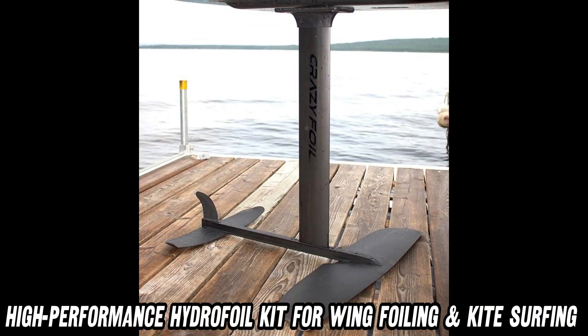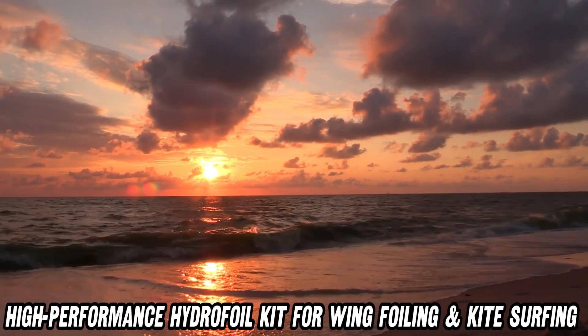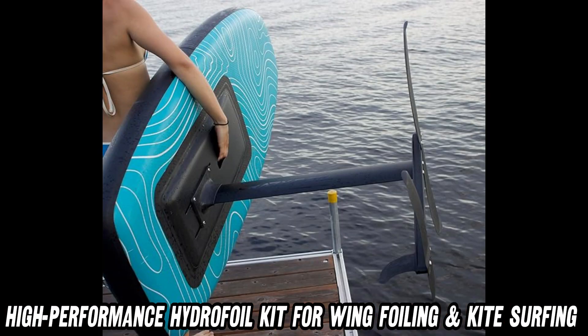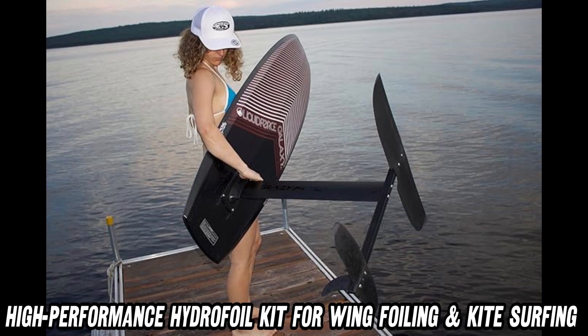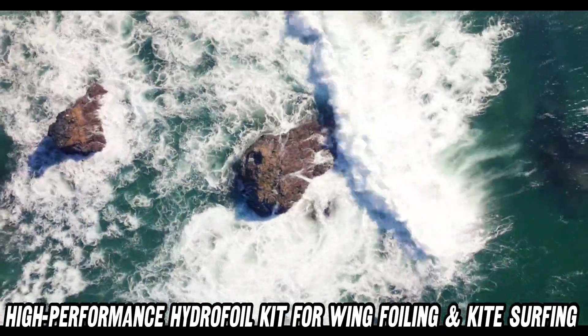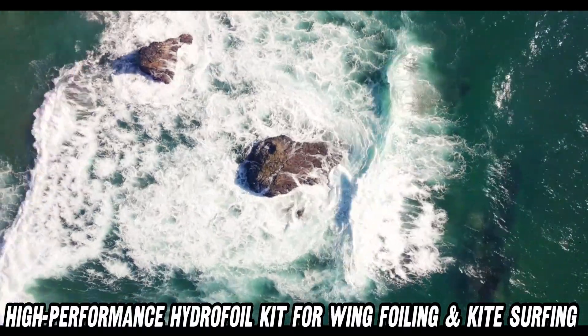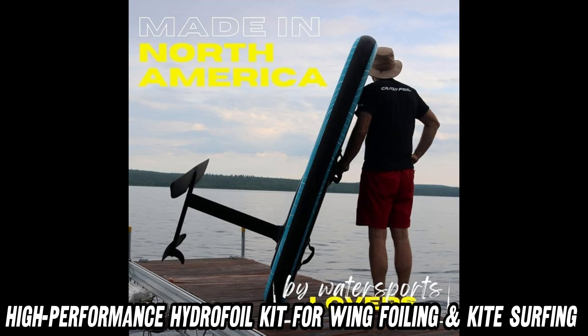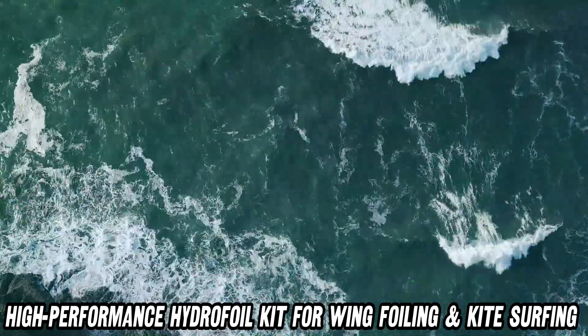And reactive? It's quicker than your cat when you open a can of tuna. But will it make you more agile? Absolutely. This bad boy will have you zigzagging across the waves like a caffeinated water strider. Perfect for wing foiling and kite surfing, it's the Swiss army knife of water sports gear.